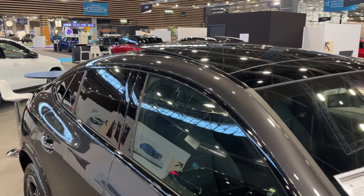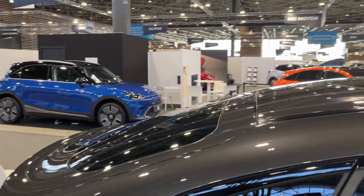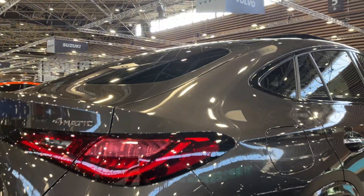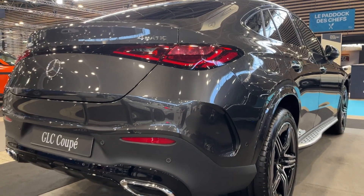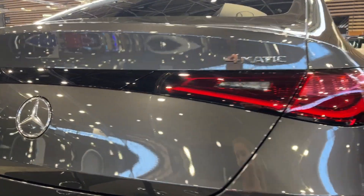Another noteworthy aspect of the GLC Coupe is its cargo space. Despite its sporty, coupe-like design, the vehicle offers a surprisingly spacious trunk, making it practical for everyday use. The rear seats can also be folded down to create even more cargo space, perfect for those weekend getaways or shopping sprees. Additionally, the vehicle offers various storage compartments throughout the cabin, adding to its practicality.